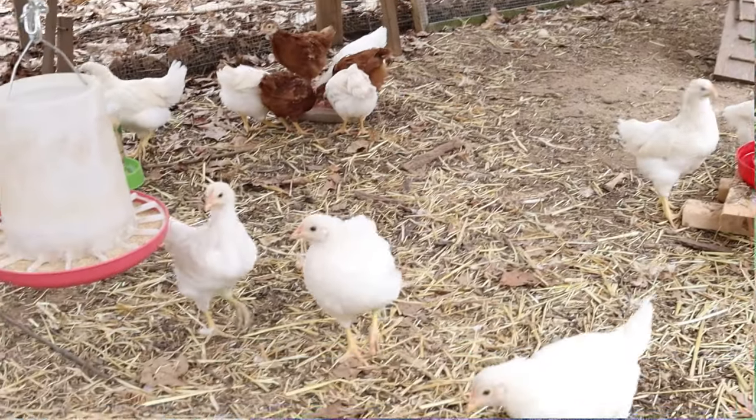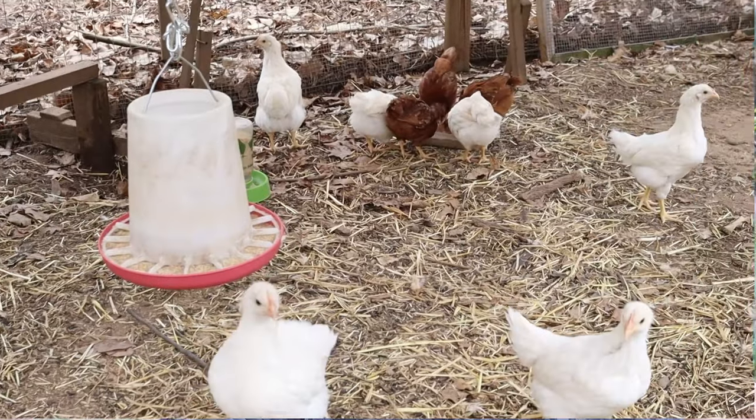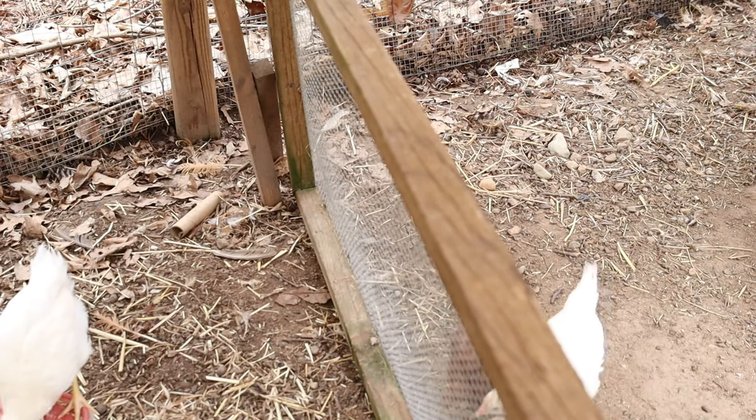If you already have other chickens and you're curious how to introduce new ones, all you have to do is put a barrier between the two groups — either inside the coop or out in the run — and give it a few days where they can come up to the fence and see each other. Then remove the fence after a couple of days.